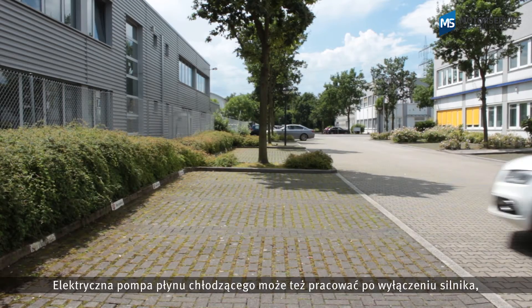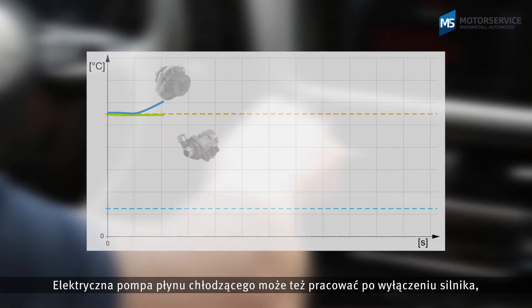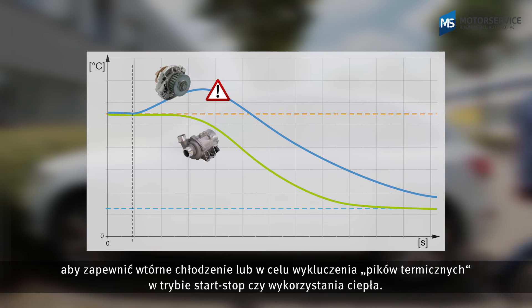The electric coolant pump can also be operated after the engine has been shut down for post cooling, to prevent hot spots during start-stop operation or to use the residual heat in winter.